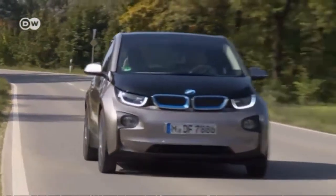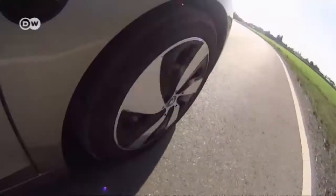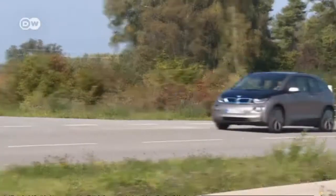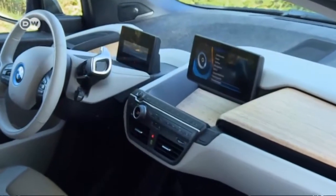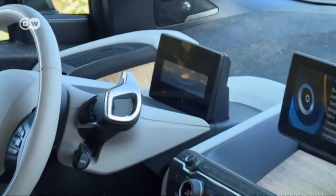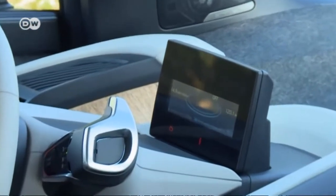The i3 handles well, though at high speeds the narrow wheels mean the stability control system often kicks in. The instrument panel's digital display is rather small, but the sat-nav screen is pleasantly large.